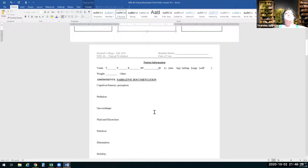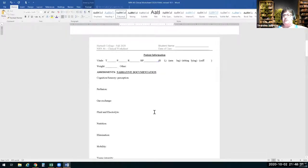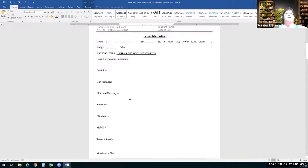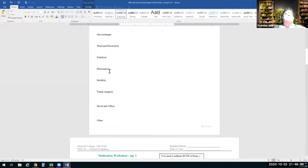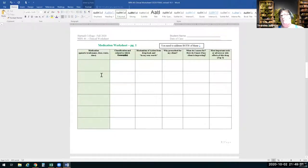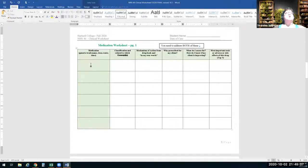If respiratory therapy comes or you're talking about a high-iron diet, put that there. This page is for narrative documentation practice — cognition, level of consciousness in concept terms. Not just bullet points but working through your narrative documentation, how you would write a nurse's note. Then the medication worksheet — we made the boxes bigger so you have more room to write.